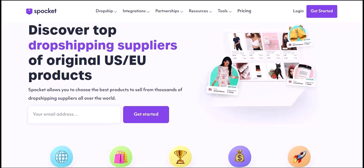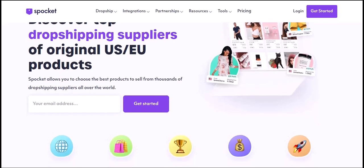What is Spocket? Spocket is a dropshipping platform that allows you to sell products from suppliers all over the world. You don't have to carry any inventory or ship anything yourself — Spocket takes care of all of that for you.